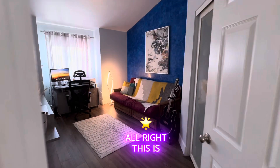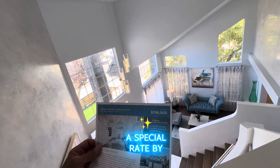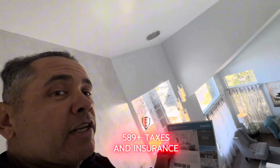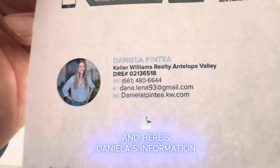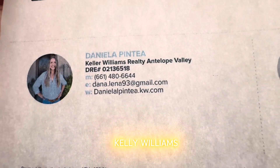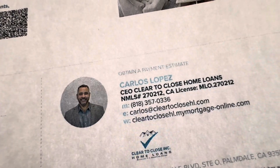This is the home — let me know what you think. At $749K, the estimated payment principal and interest with a special rate buy-down is $3,589, plus taxes and insurance. Here's Daniela's information: Daniela Pintea, Keller Williams, 661-480-6684, and Carlos Lopez.